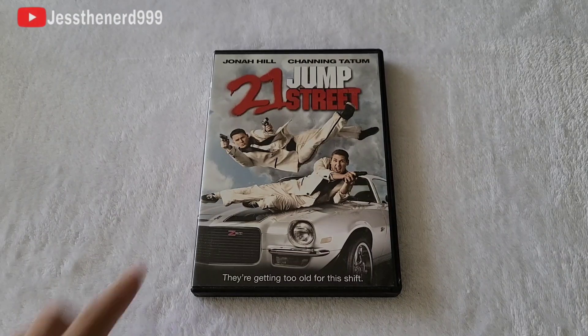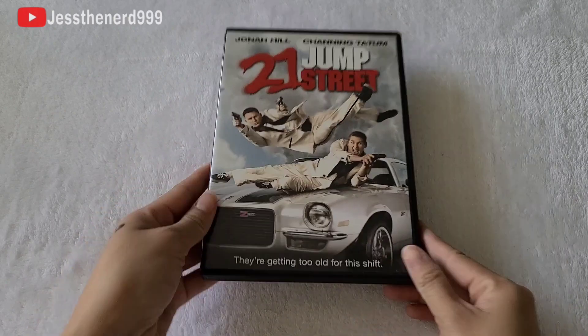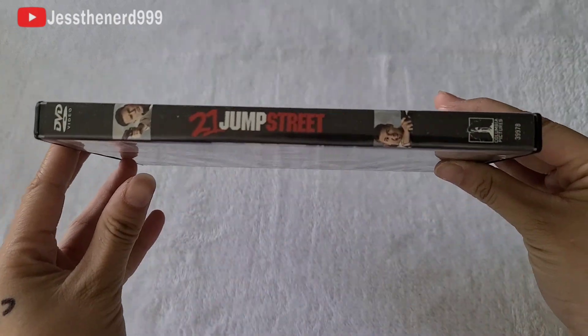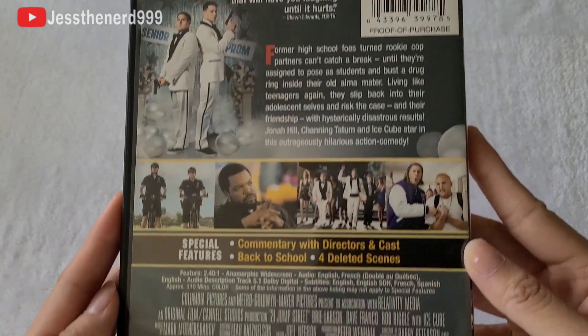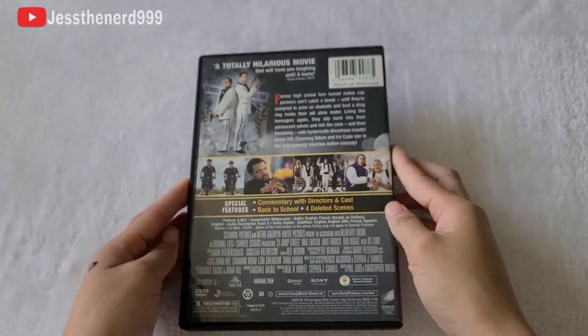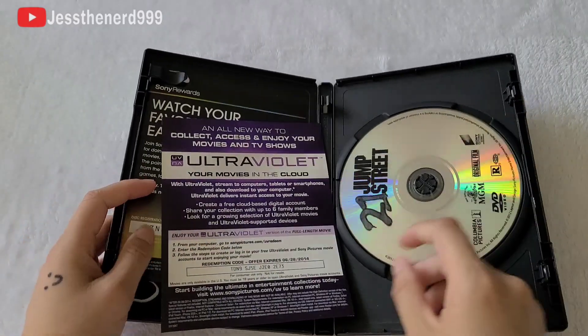Hello, today we're gonna take a look at 21 Jump Street featuring Jonah Hill and Channing Tatum. This is a 2012 rated R action/comedy film. When I first watched this movie I thought it was pretty funny. It had some good moments but I'm not sure if I'll still like it now.